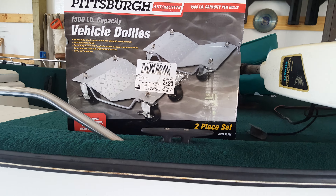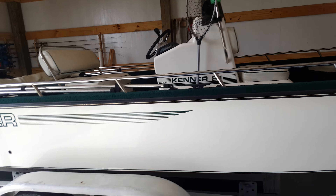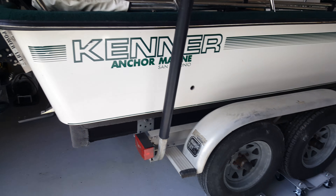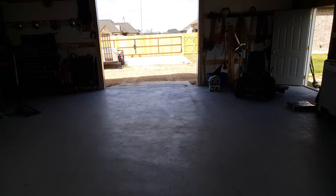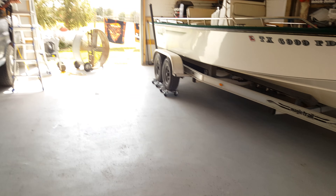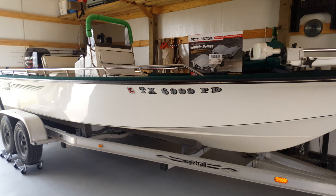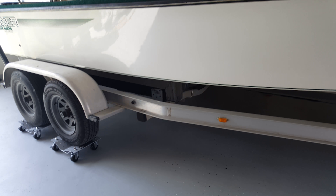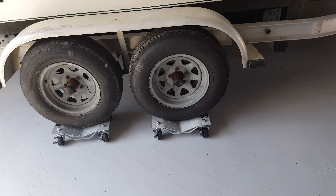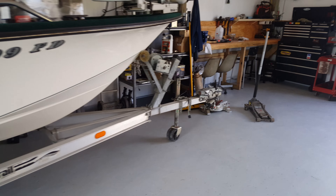My boat is a 21-foot Kenner center console — not light. It's got a 150 Mercury outboard. I brought it into my shop straight in and I wanted to be able to keep the middle of the shop clear, so I bought these dollies, put them under all four wheels, and pushed the boat myself.